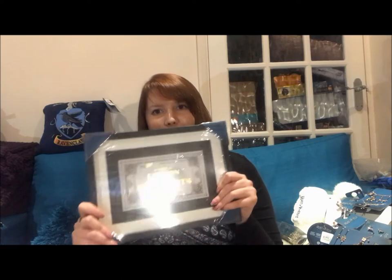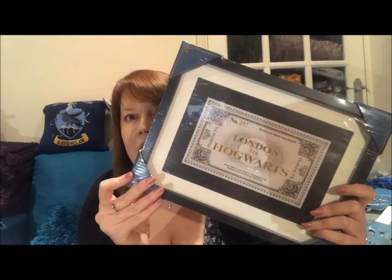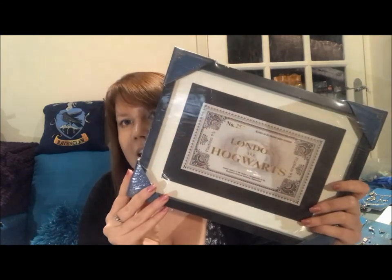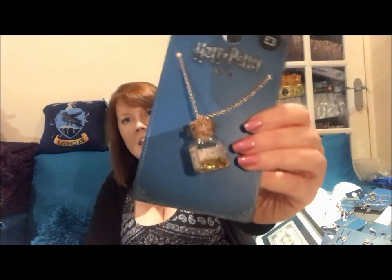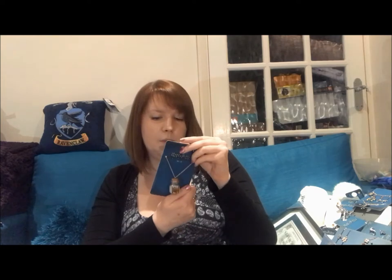The first thing I got from Tottenham Court Road — which I'd never seen in a shop before — is a London to Hogwarts Hogwarts Express ticket in a black frame. I'm aiming to fill a wall here with Harry Potter prints, all in black frames, so it's nice that Primark does pretty much its whole range in black. Then I got a very cute necklace: a little potion bottle on a chain with gold glitter inside — it's a 'hiccuping solution' apparently — for £3.